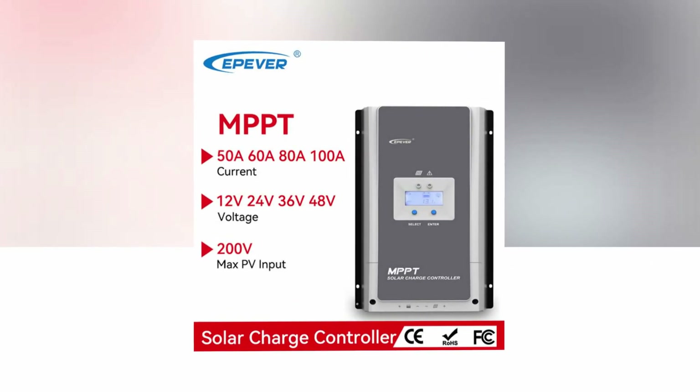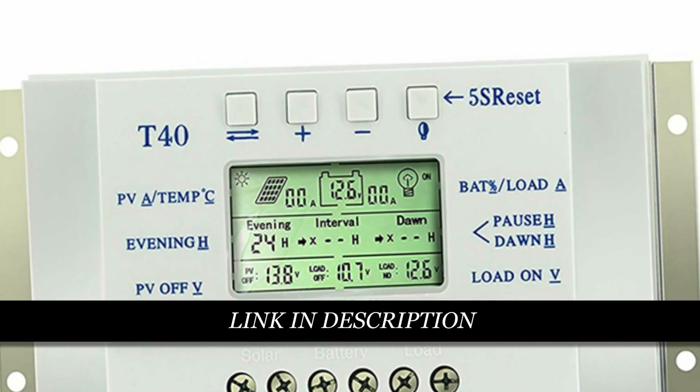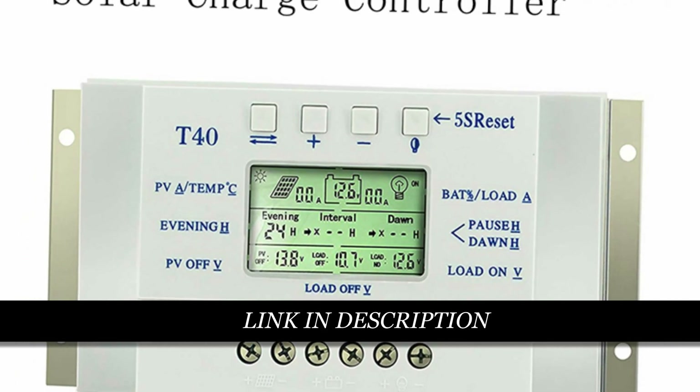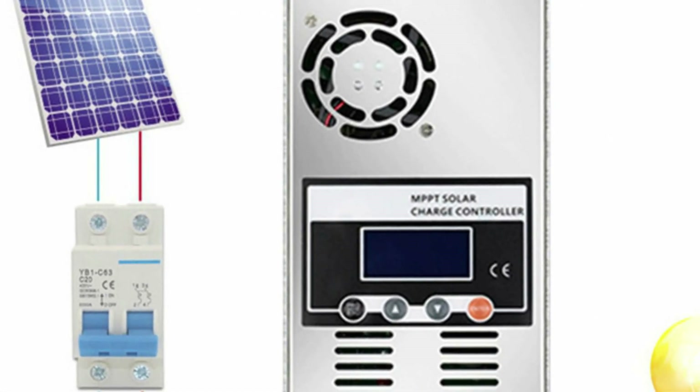Compatible with sealed lead acid, vented gel, and lithium batteries, it offers versatile charging options. Additionally, it supports unlimited parallel connection for scalability. The package includes the MPPT solar controller and a user manual.